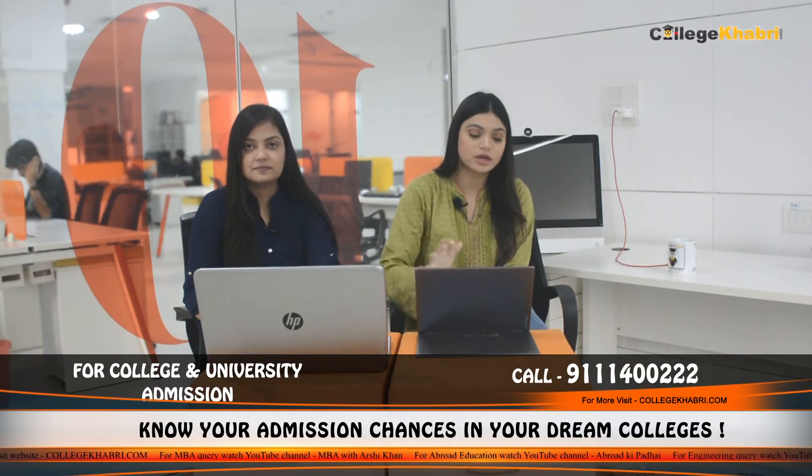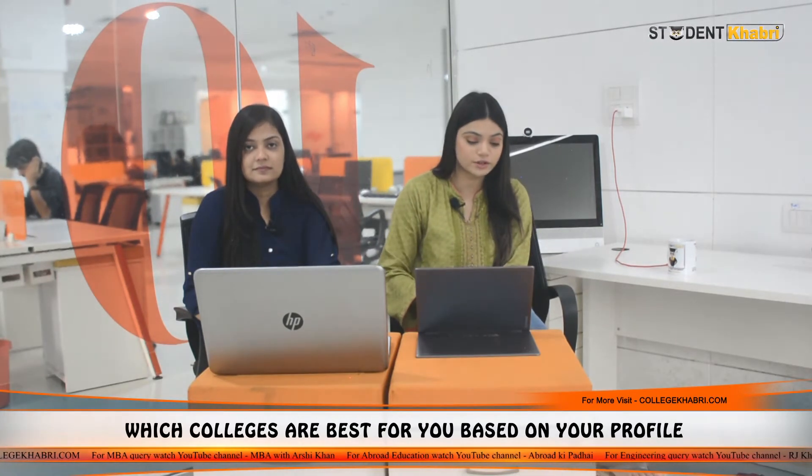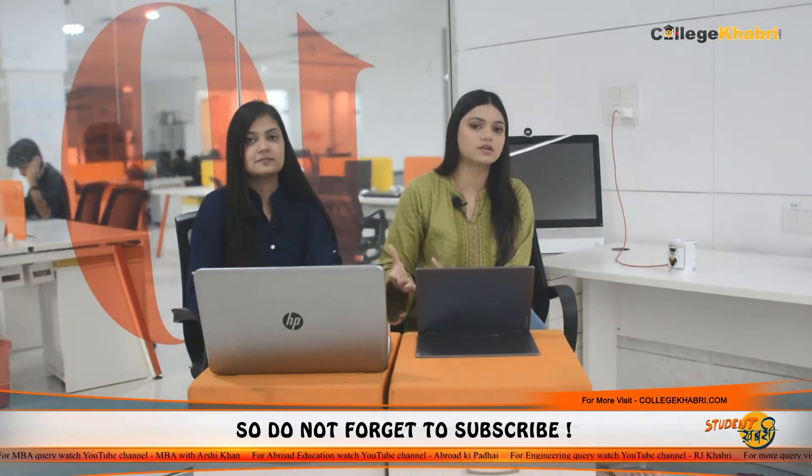Coming on to the next course, which is Masters of Science, MSc Research. Then Master of Technology, M.Tech, which comes with 31 different streams like Industrial Engineering and Management, Computer Science and Information Technology, Structural Engineering and Nanotechnology, which you can do with 31 streams.